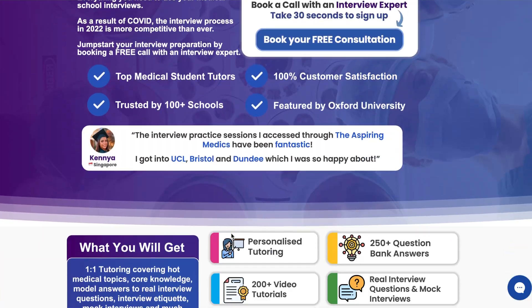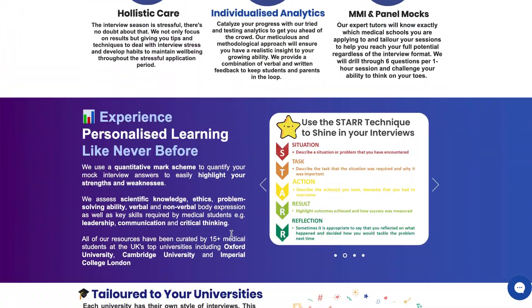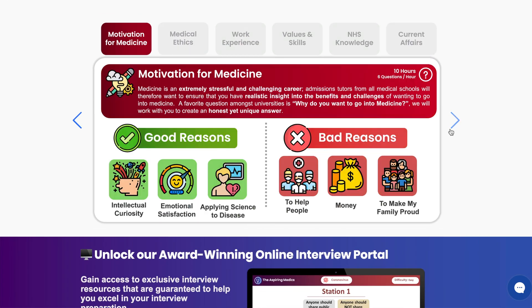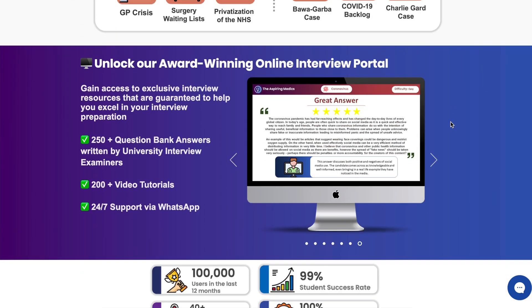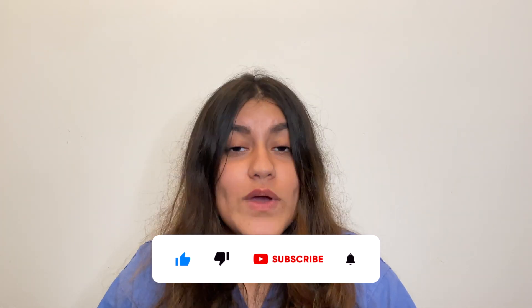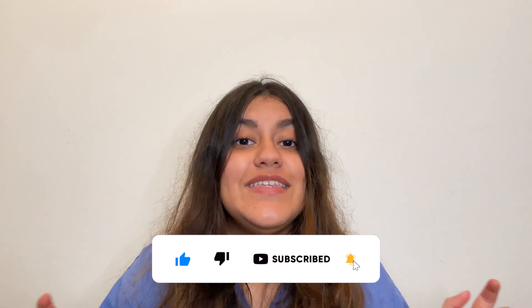So that brings us to the end of today's video and we hope you found it useful. Make sure to check out the links in the description box below and access our interview course, which covers common questions and topics that come up in both panel and MMI interviews, created by medical students at the UK's top medical universities. You can also access our one-to-one tutoring service where you can be matched up with a medical student at the university of your choice, who can take you through both the content of interviews as well as your style of giving answers. And don't forget to smash that subscribe button because we have some top-notch interview content coming up to help you out this interview season. See you later!